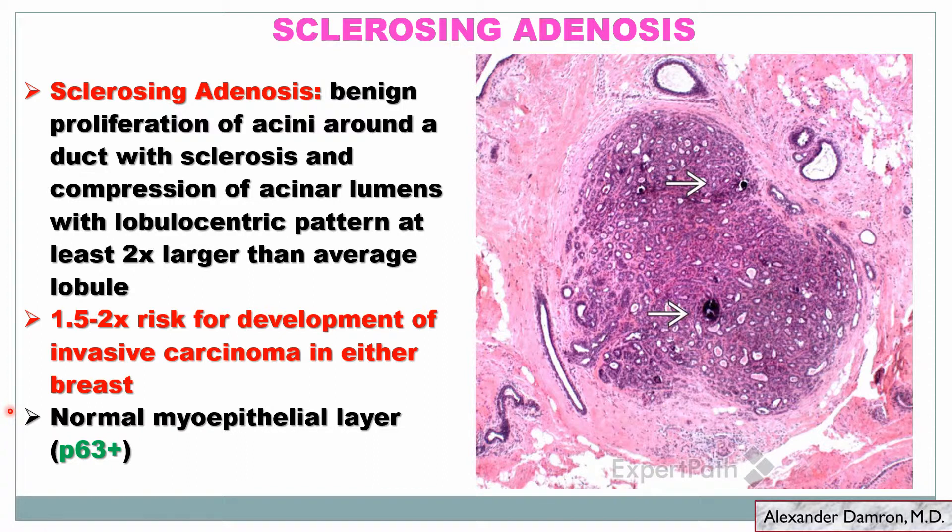Another entity to keep in your differential is sclerosing adenosis — a benign proliferation similar to MGA but characterized by a proliferation of acini around a single duct with sclerosis that can make glands look more attenuated. The most important H&E feature is that it maintains a lobulocentric pattern, which is a low-power thing to appreciate — still having normal breast-type architecture but with larger lobules, more acini, and associated sclerosis. It does carry an increased risk for invasive cancer in either breast. The key differentiating stain is that sclerosing adenosis should still have an intact myoepithelial cell layer, though in heavily sclerotic areas it can be attenuated or faint.